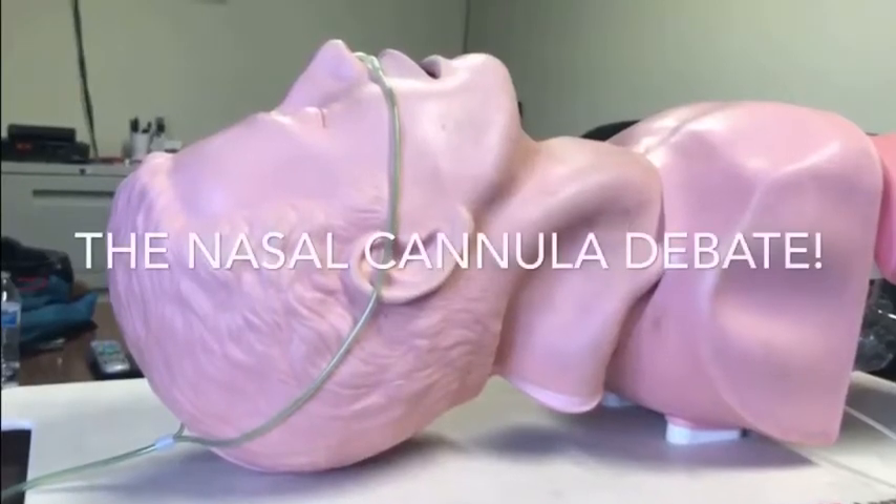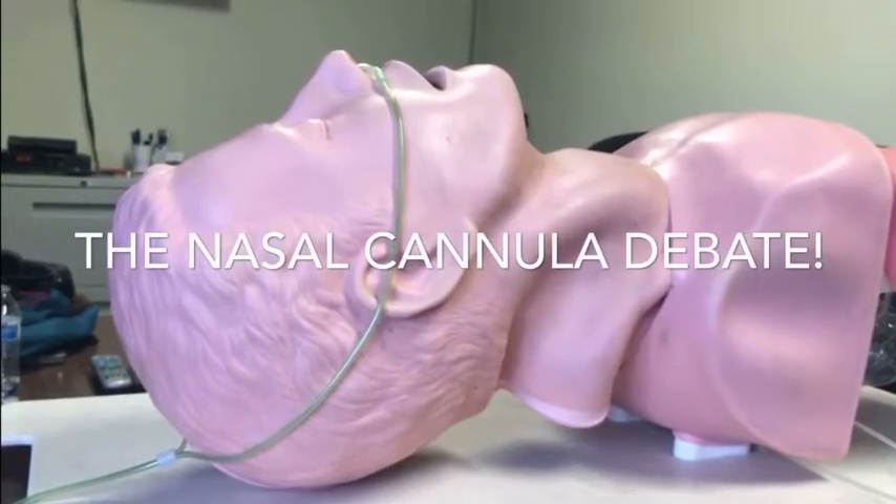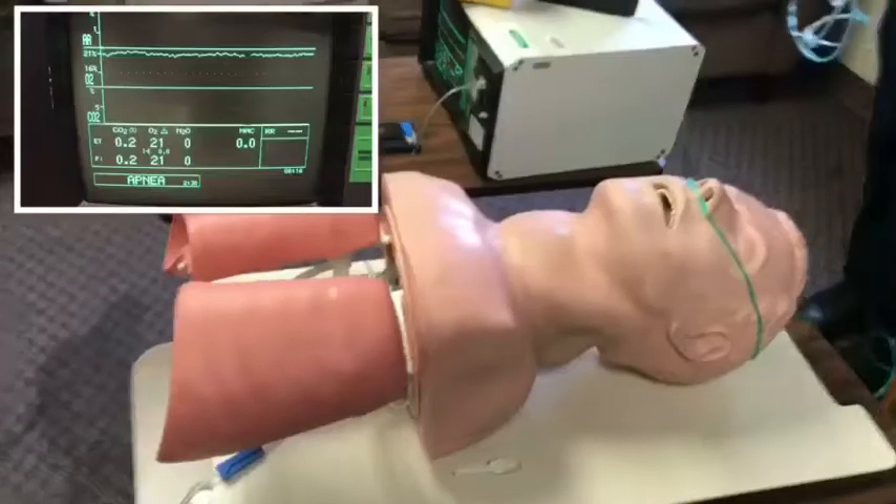Hey, what's up guys? Tyler here from the Foam Frat blog and podcast. My buddy Brian and Mike Boone from the Heavy Lies the Helmet podcast and blog asked me to do an experiment with a nasal cannula.